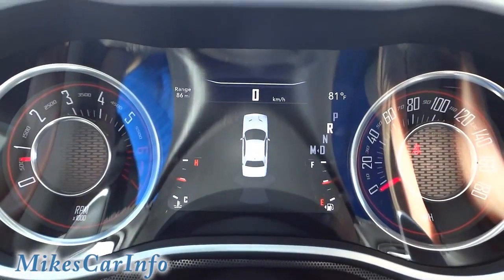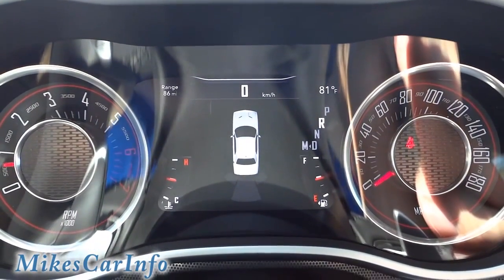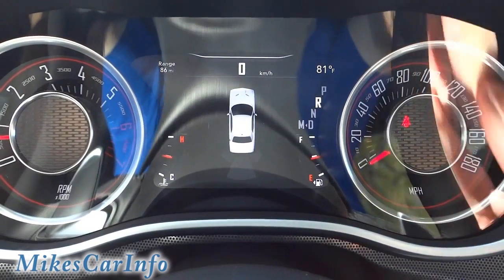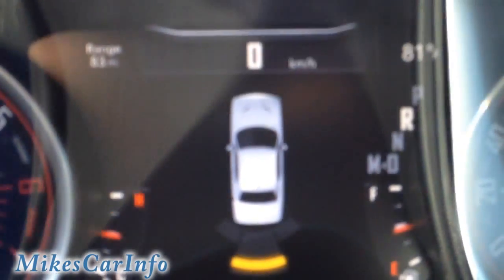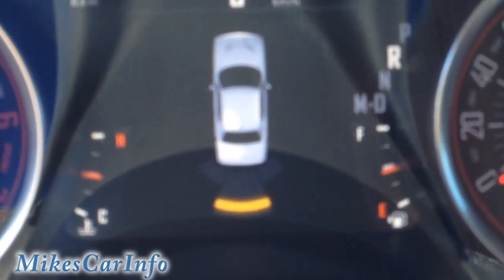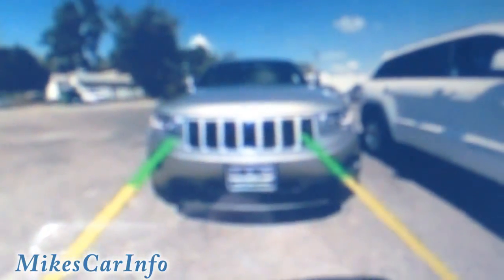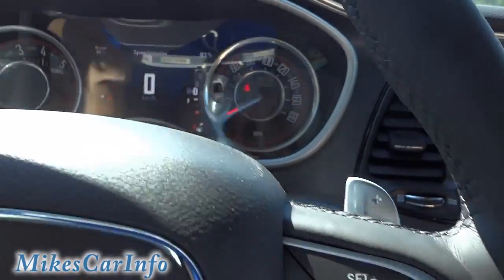The other thing that pops up is your backup sensors — you get a picture of your car that actually looks just like a Challenger, pretty good graphics. You have the sensors, and if I back up to something, it will beep and show me which direction I'm getting close to something, so you don't run into anything. I'll go ahead and put it in drive.